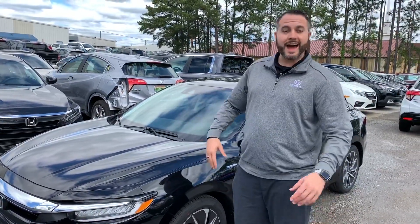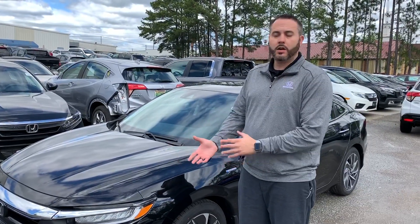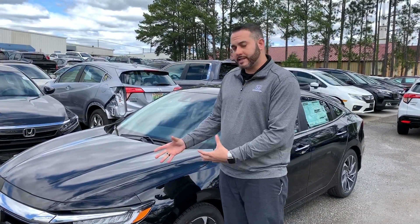This specific model is a Touring. I have LX models available, EX and Tourings as well. And for the sake of the video, I want to show you the style of the new car.